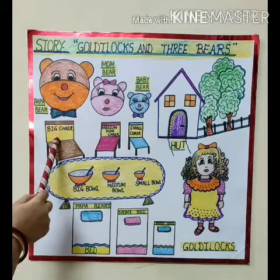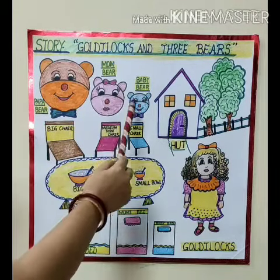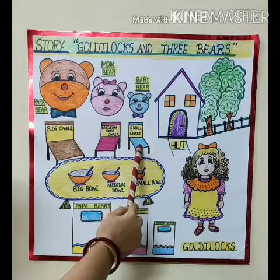Papa Bear sits on this big chair. Mama Bear sits on this medium sized chair. And Baby Bear sits on this small chair. Do you know who sits on Baby Bear's chair? Goldilocks sits on his chair. Very good.